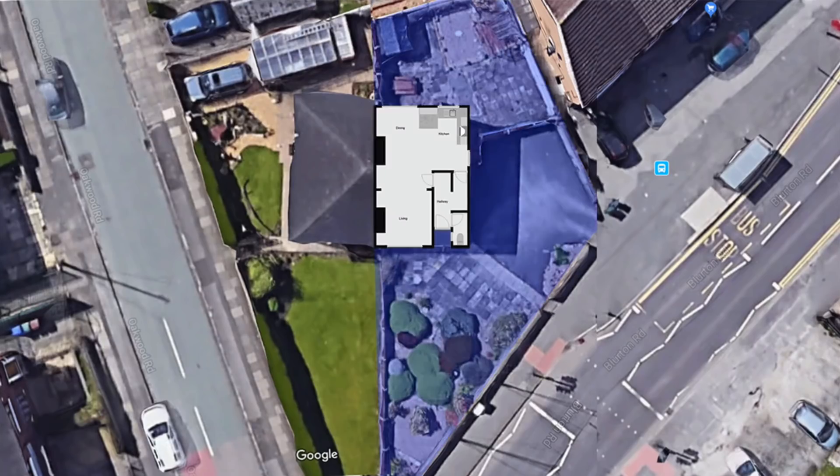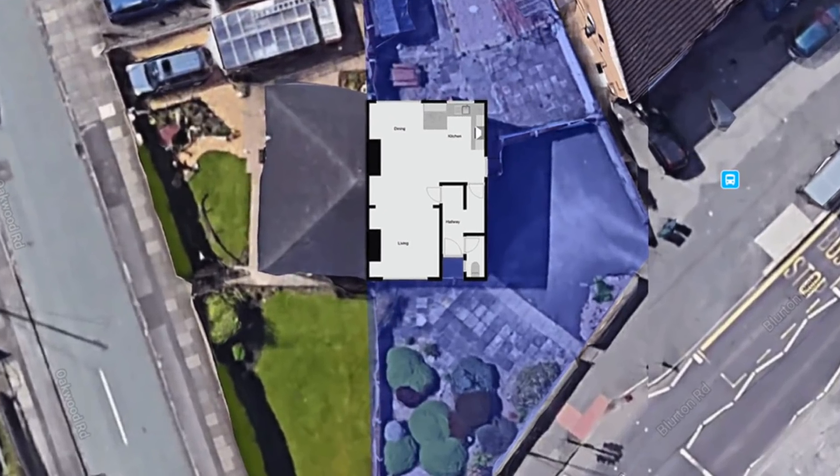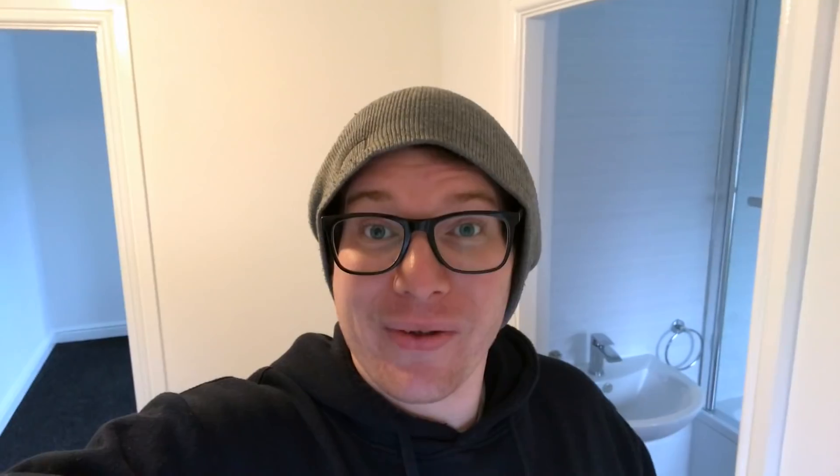We sourced this for one of our clients — sourced it direct off-vendor, sold it to our database off market, and we secured this for £60,000. That's really cheap for this area; properties sell around here for approximately £120,000 for three-bed semi-detached properties.